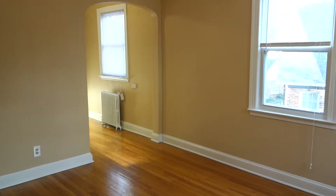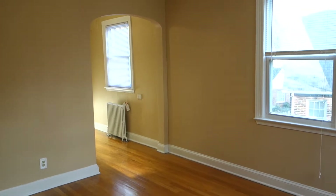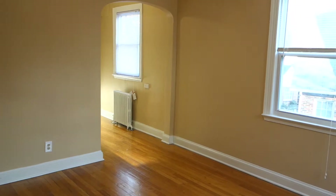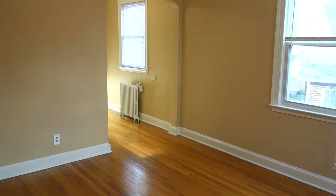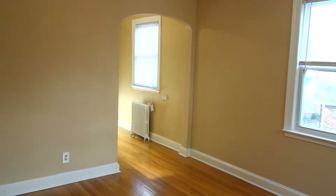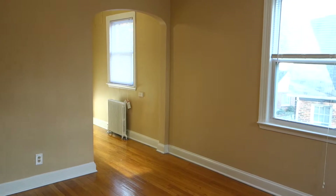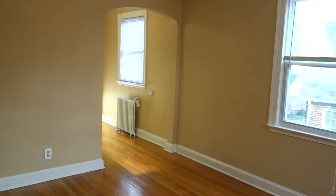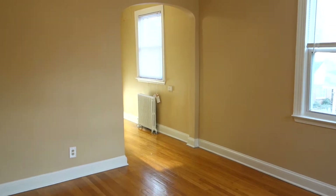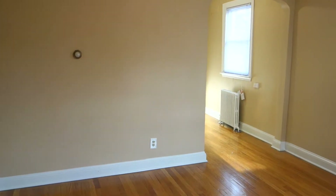I would like to show you a beautiful one-bedroom apartment that we have available for rent. We're standing here in the living room at the entrance door, looking at the dining area up ahead. The apartment is located on the first floor — it's actually a raised first floor, so there's an apartment below and an apartment above. There are a total of six units in this building, and this particular unit is located on the south side.